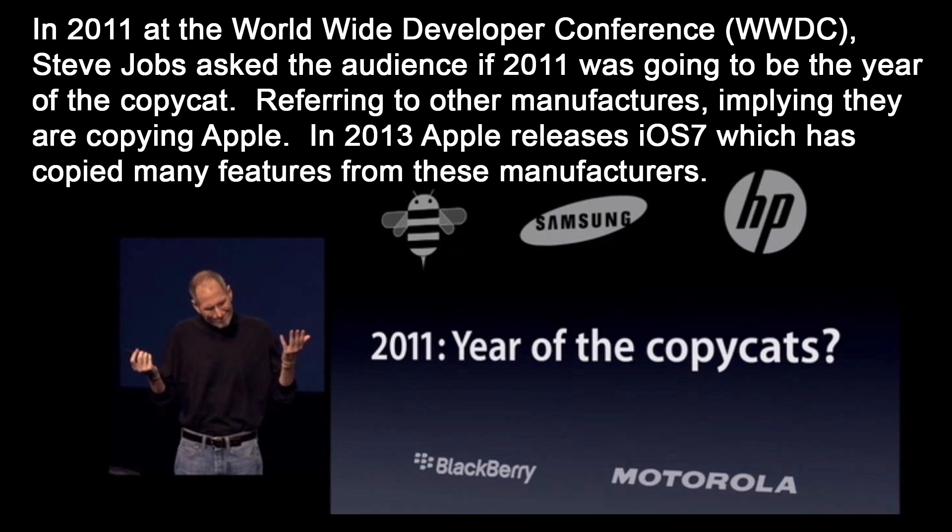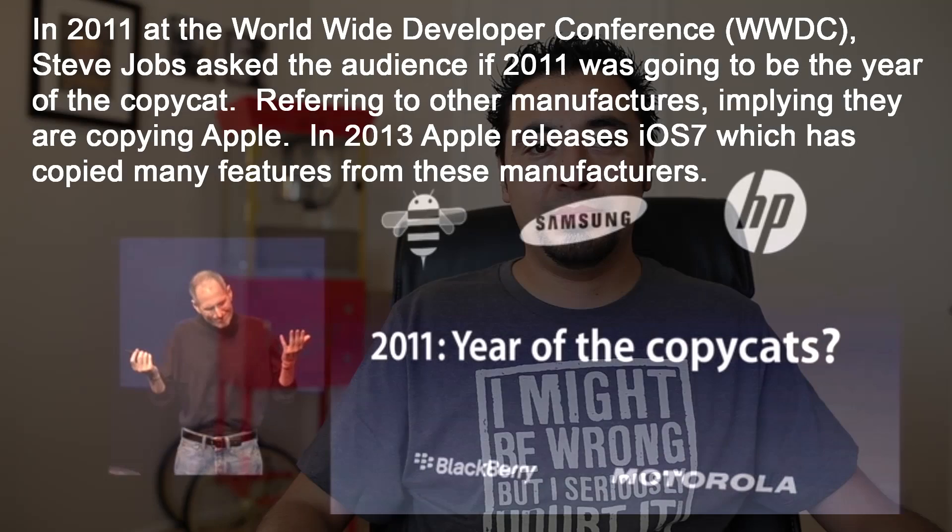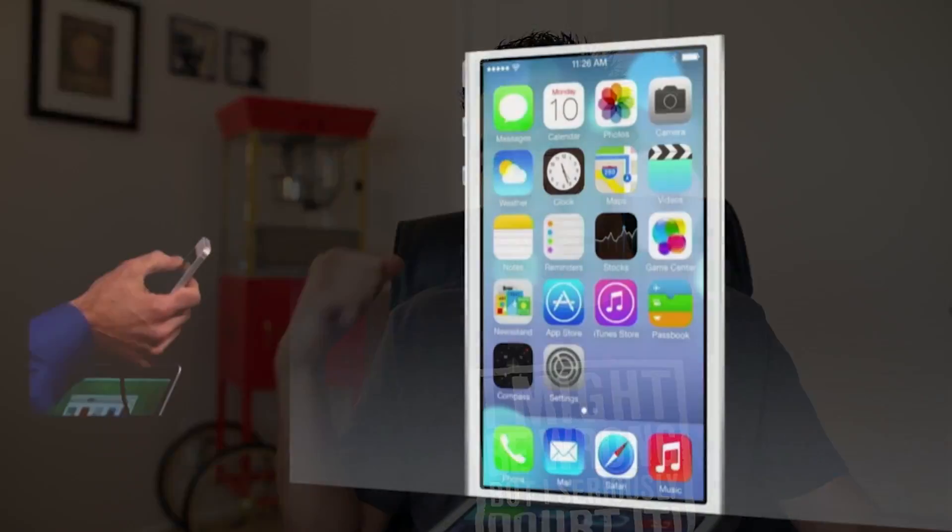Everybody's got a tablet. Is 2011 going to be the year of the copycats? Well, sorry Mr. Jobs, 2013 is the year of the copycats. What's up guys? If you have not been following the news, it looks like iOS 7 has been Android-fied, and that's actually a good thing for you iOS users. It brings you one step closer to Ice Cream Sandwich — the operating system that Google released back in 2011.